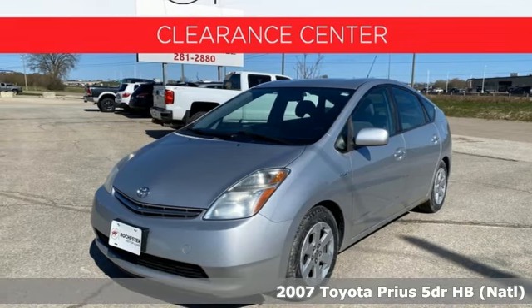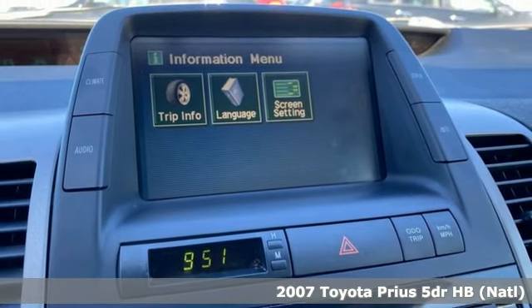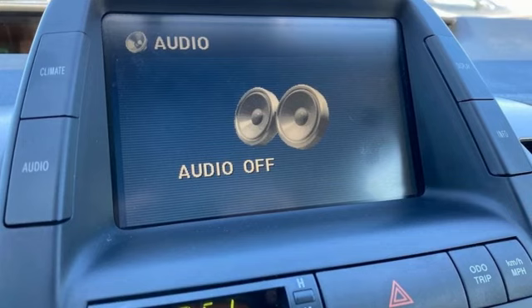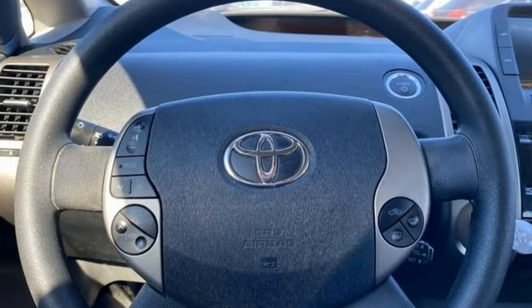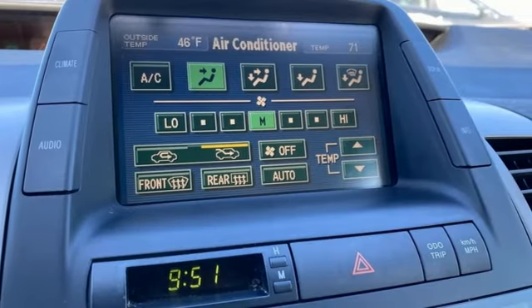Here's a 2007 Toyota Prius, proof that harmony can be found between humans, nature and machine. It comes nicely equipped with features you'll love: AM FM stereo radio, multifunction steering wheel, manual tilting steering column, and digital instrument gauges.